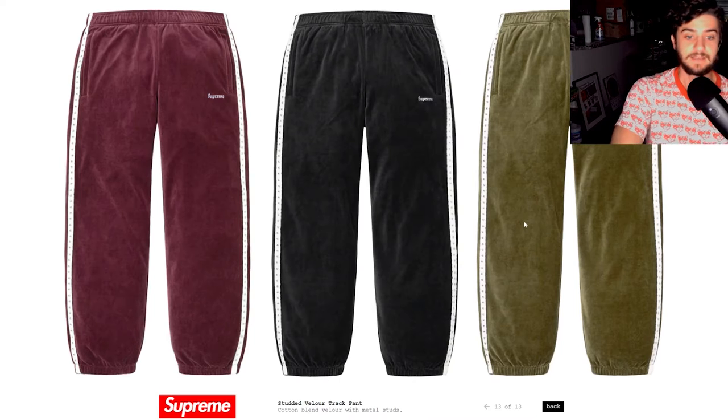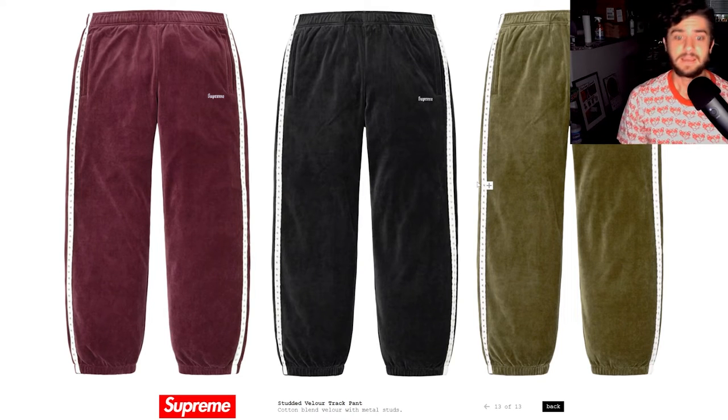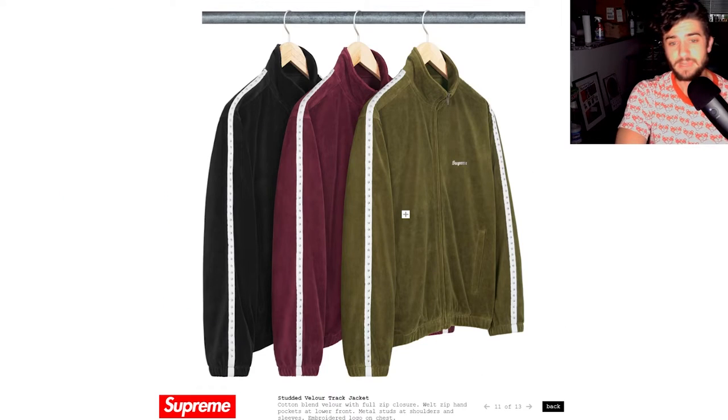The Supreme tracksuit counts as two positions on this list since you have to buy both items. I'm estimating the track pants will be around $118 and the jacket around $128, but that's just a guess. I don't know when any of these items are releasing — I'll be doing weekly drop list videos, so subscribe and stay tuned and I'll give you that information as soon as I get it.